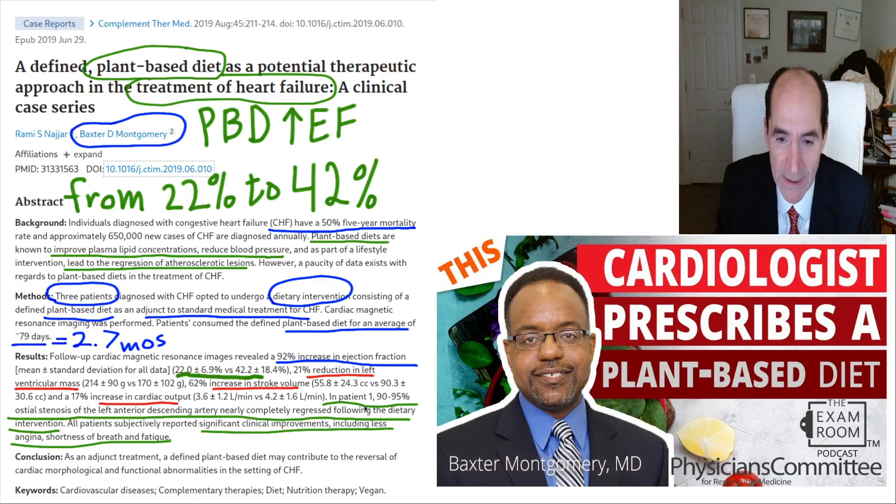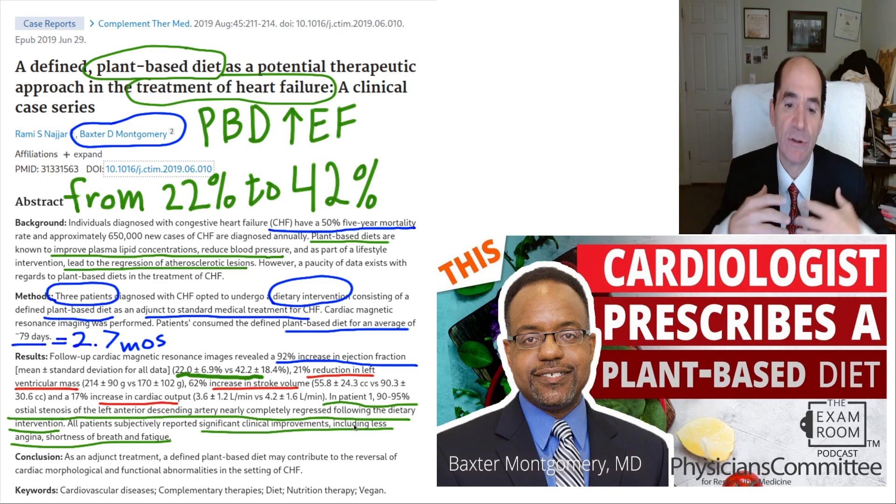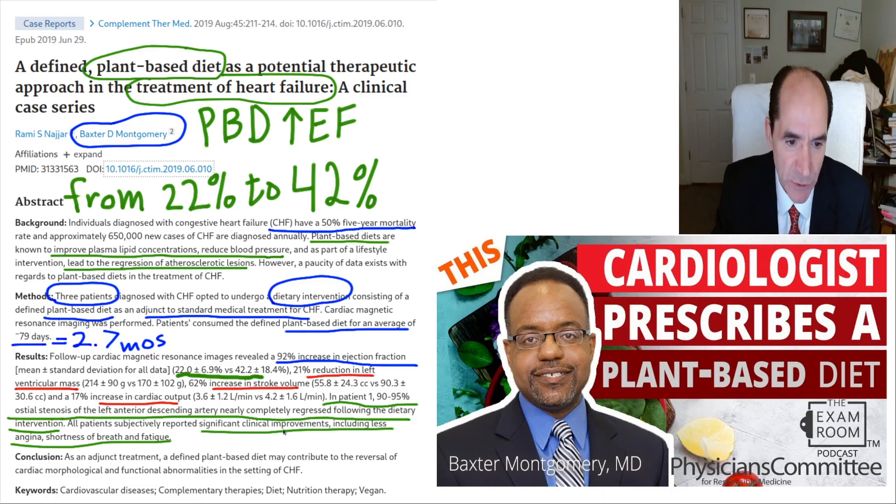One patient had a reversal of a 90–95% stenosis in the ostium of the left anterior descending. They all reported a decrease in angina, dyspnea on exertion, shortness of breath in general, and fatigue. So Monty cures heart failure — this is big news.